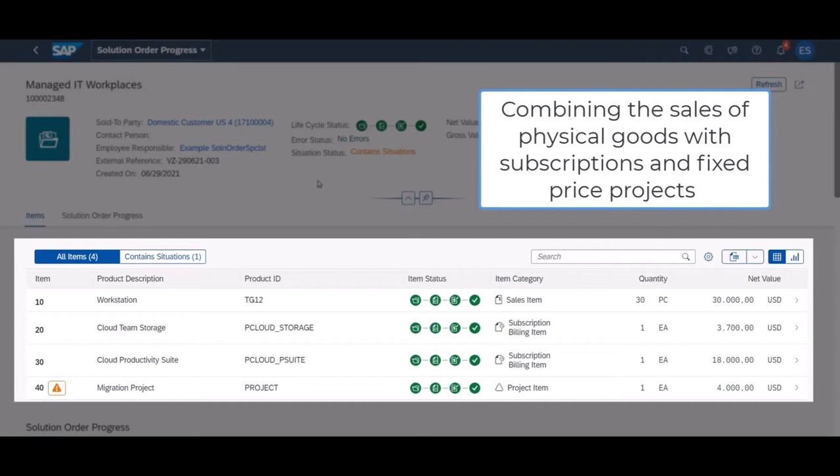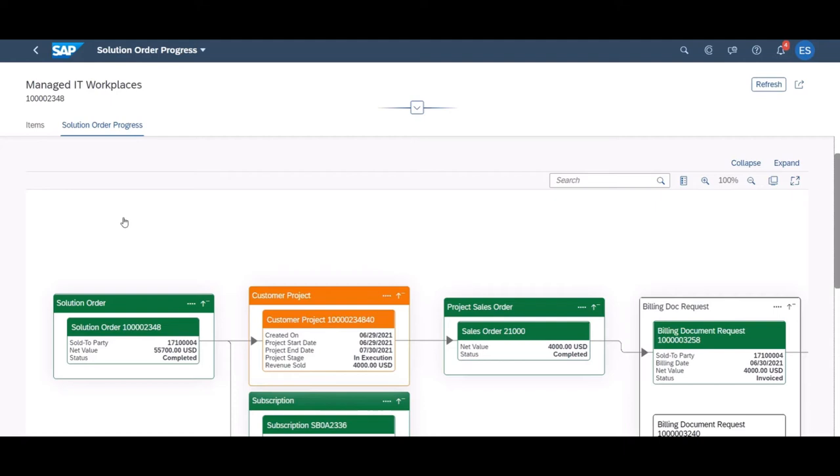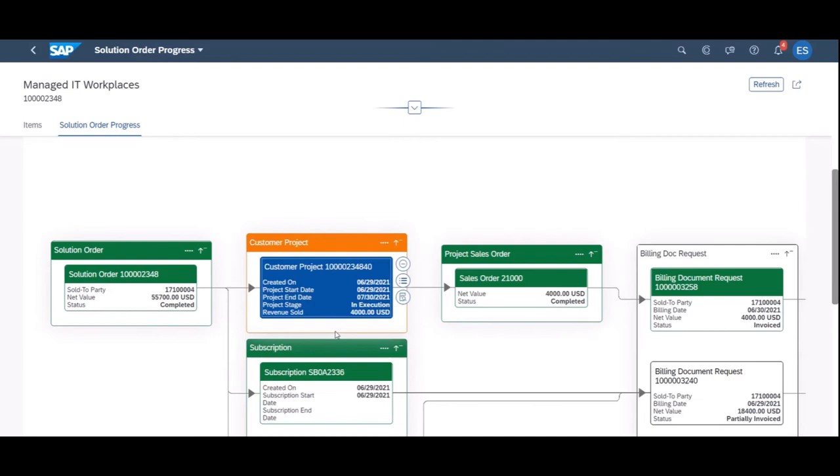The status of the project can be tracked via solution order progress, where you can see the project-related documents such as the sales order. What's more, solution order specialists can receive notifications about situations concerning any changes made to the project timeline.